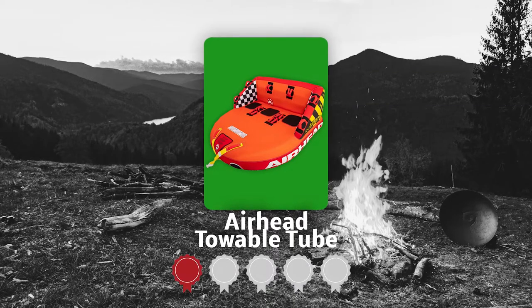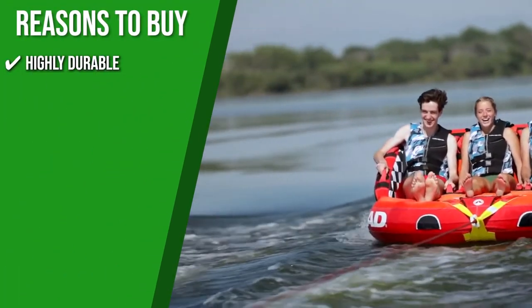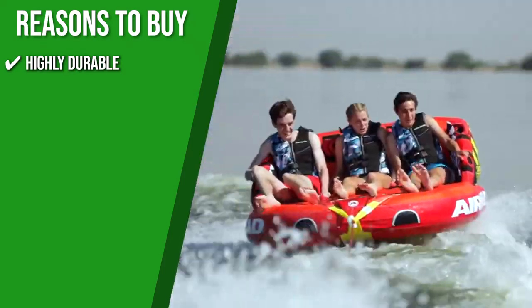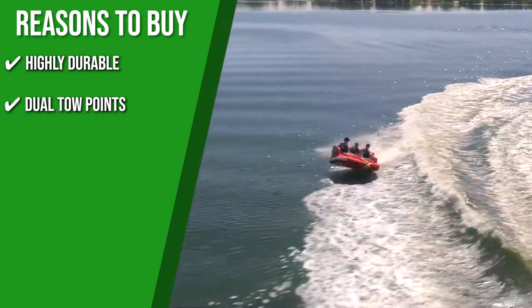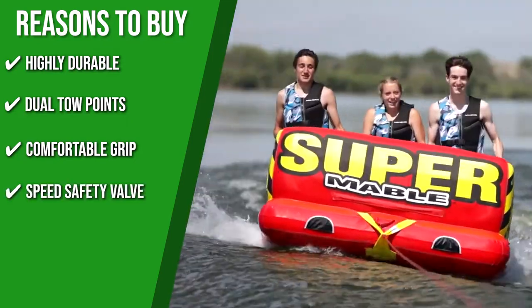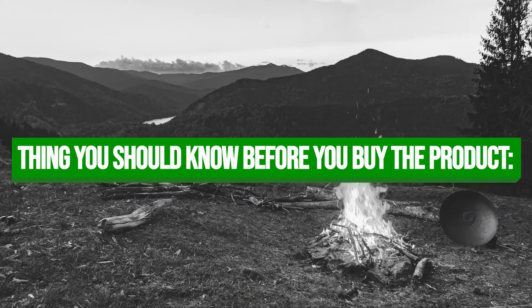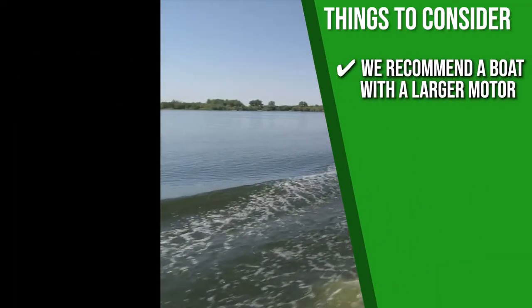TrustedShoppingGuide.com has awarded the Airhead Towable Tube a 5-badge rating. The tube is constructed with heavy-gauge PVC, RF welded seams, and a heavy-duty double-stitched full nylon cover for enhanced longevity. Dual Toe Points give you the option to tow the tube from the front or rear. It features comfortable foam-filled handles and knuckle guards to keep your hands safe as you ride, plus a speed safety valve for easy inflation and deflation. Note that a boat with a larger motor is recommended since this tube is relatively large and heavy.